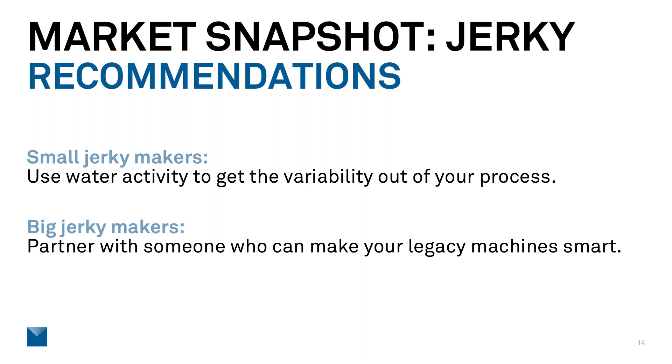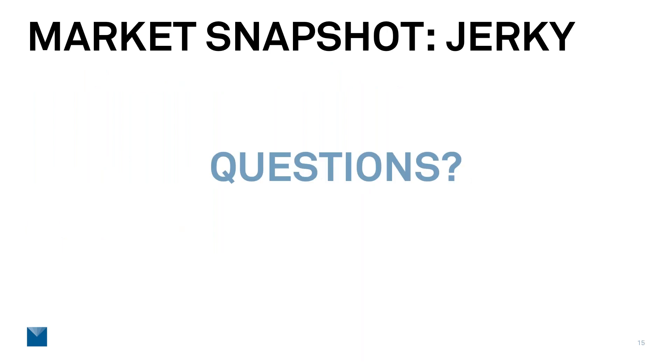Thank you, Scott. We're going to take a few questions. Along with Scott, we have Mary Galloway, lead scientist in our food lab, here to take questions specifically about how the jerky market snapshot study was conducted. There's still time to ask questions by typing them into the questions pane. First question: can we get a copy of the data collected for this study? If you attended the webinar and would like the complete data set, just send us an email and we're happy to provide it — you'll be able to see which brands the different companies are.